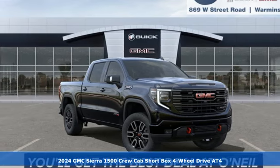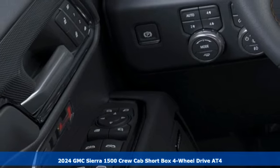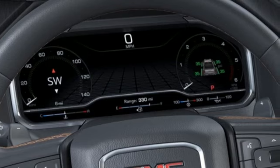Here's a new 2024 GMC Sierra 1500. Take on rugged terrain and difficult tasks without giving up comfort. You'll look forward to every drive with features like these.